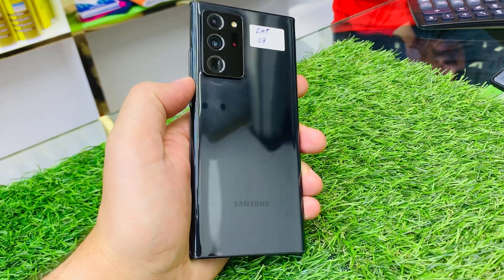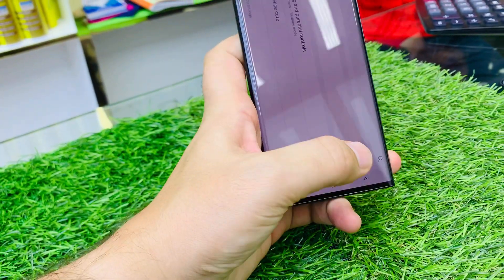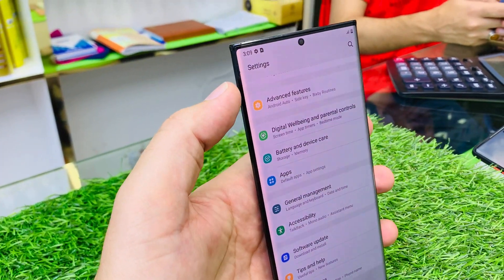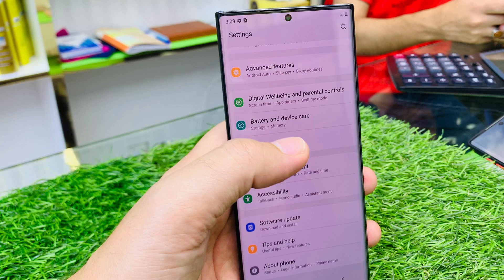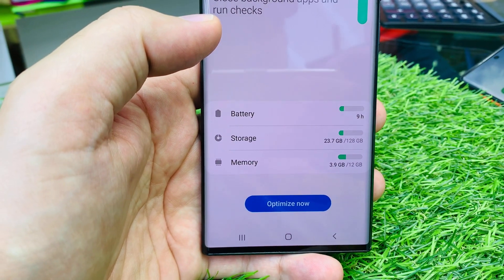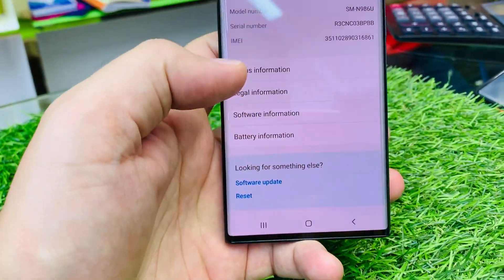Assalamu alaikum everyone. We have a Note 20 Ultra 5G in action condition with a very small dot, for only 1350. You can see the dot here — you cannot notice it easily, and if you put a screen protector you cannot see the dot at all. The specification is 12GB RAM and 128GB storage.